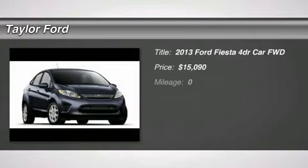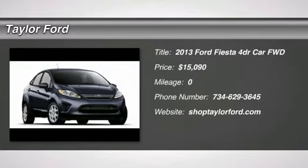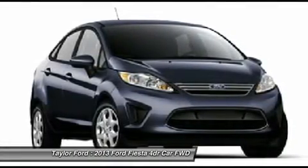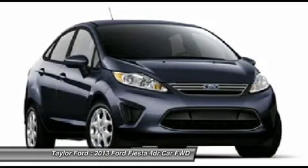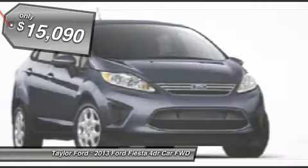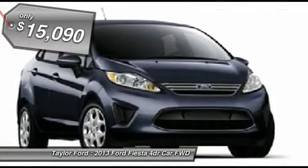The 2013 Ford Fiesta. Ford will be offering a wide range of options and accessories on the Fiesta, making it highly customizable to fit the preferences of its drivers, and it is priced below $20,000.